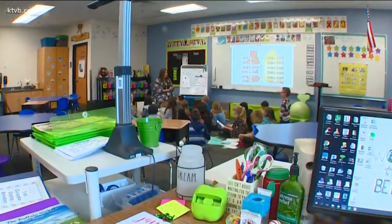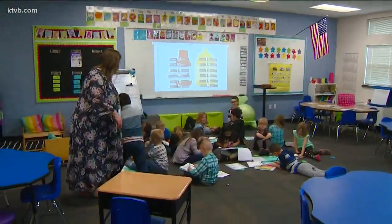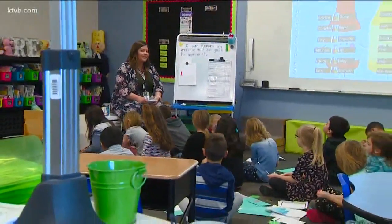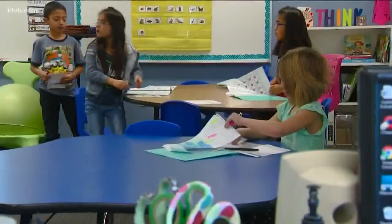Teacher Chelsea Fuller starts her first grade class at Notice Elementary with some work in the open floor space and some goal setting — how are we going to improve our writing exactly? Then she releases the students to go find what she calls their working spot.